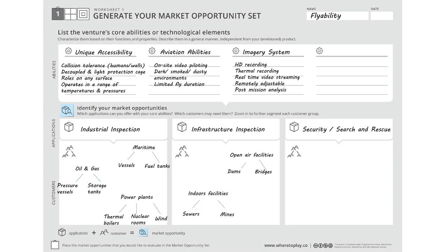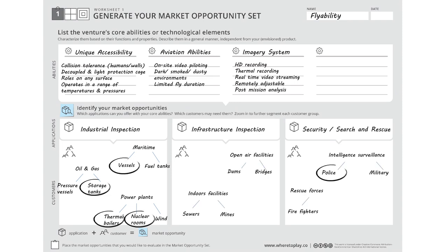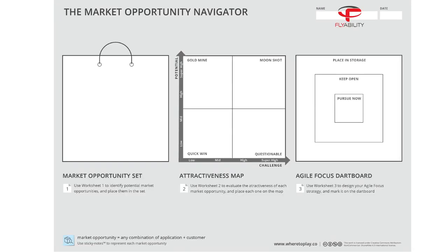Following an initial rough screening, FlyAbility chose a few markets that seemed interesting and required further evaluation. This market opportunity set can now be depicted on the Navigator. It included five options: inspection of boilers and heaters in thermal power plants; inspection of nuclear rooms in power plants; inspection of storage tanks in the oil and gas industry; vessel inspection in the maritime industry; and intelligence and surveillance for police forces.